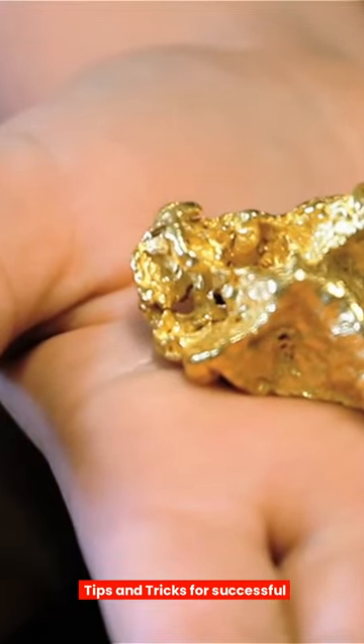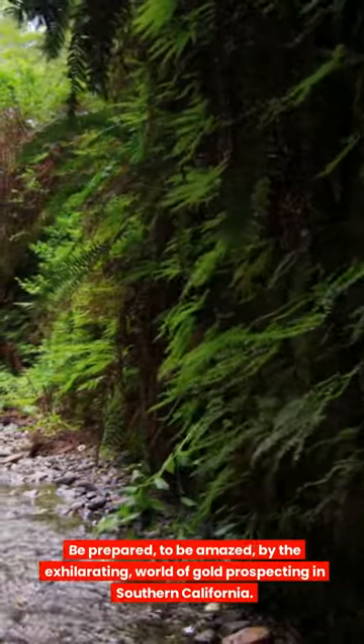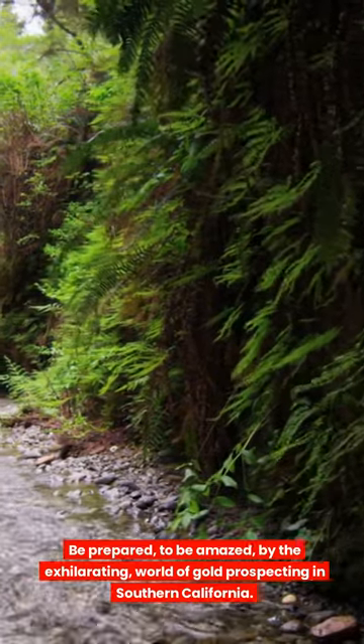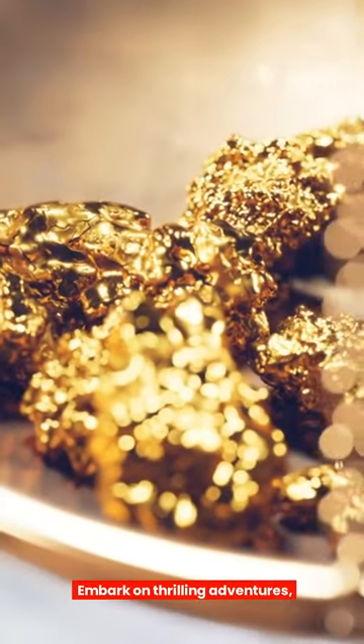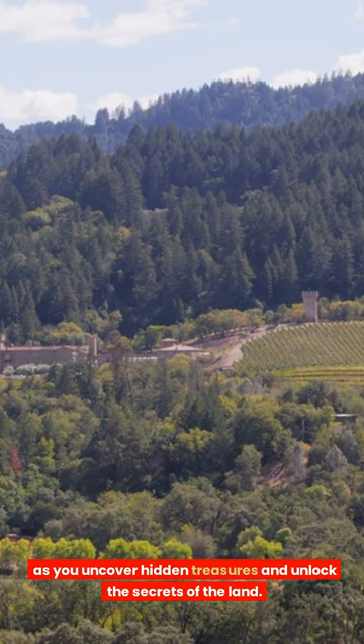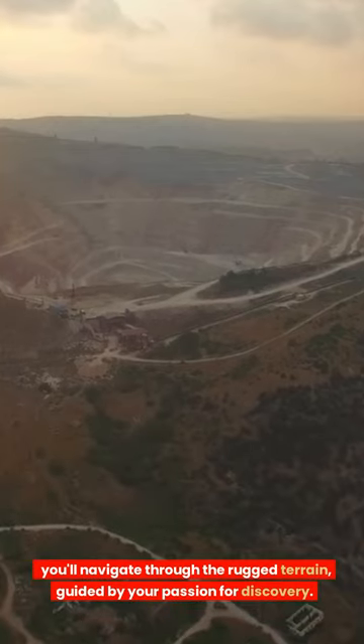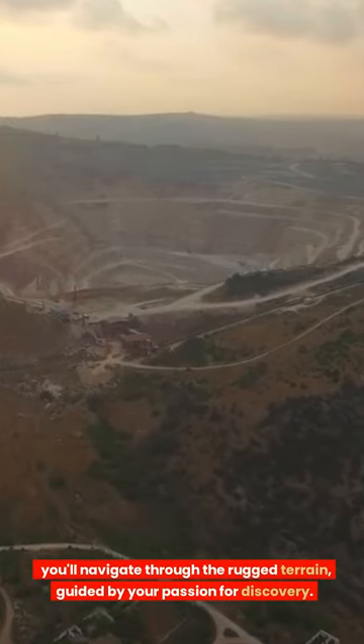Tips and Tricks for Successful Gold Prospecting Adventures in Southern California. Be prepared to be amazed by the exhilarating world of gold prospecting in Southern California. Embark on thrilling adventures as you uncover hidden treasures and unlock the secrets of the land. Equipped with top-notch gold prospecting equipment, you'll navigate through the rugged terrain guided by your passion for discovery.